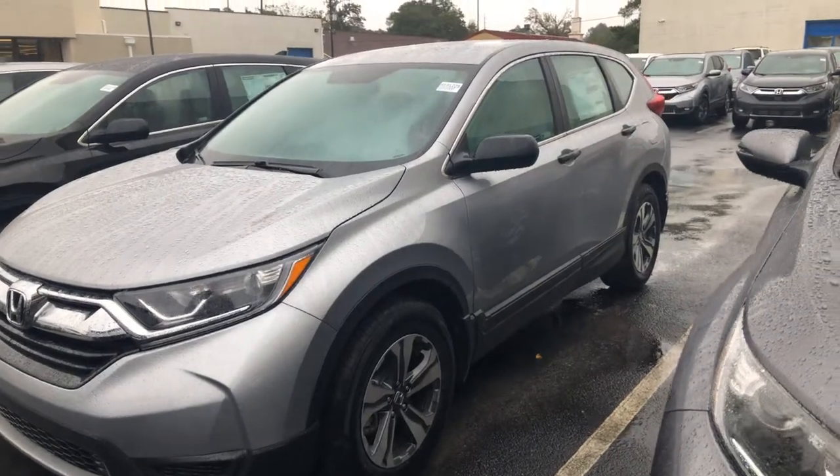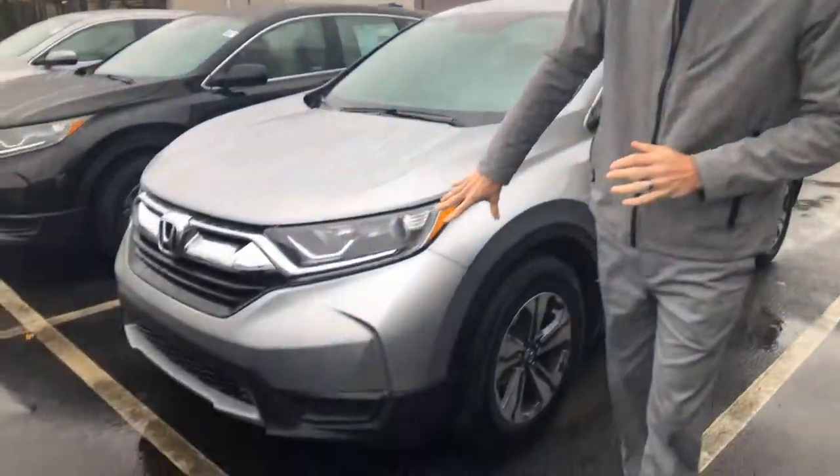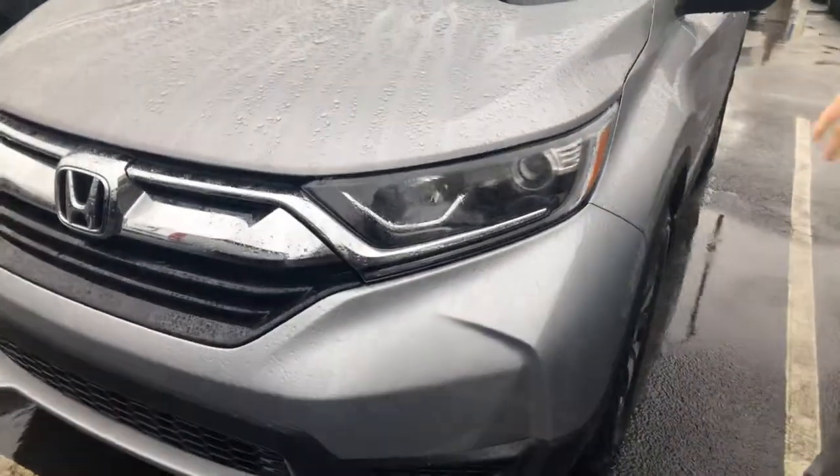This is the LX package in the Lunar Silver with that light gray interior. I want to go over a few of the standout features that you're going to get on this year's model. You're going to get your daytime running lights, and you're also going to have your halogen high and low beams.